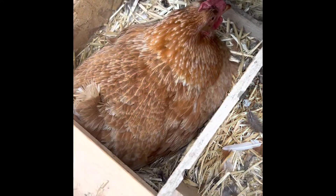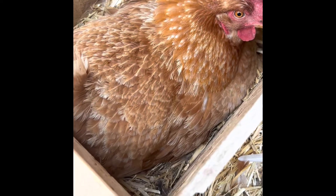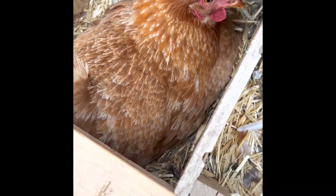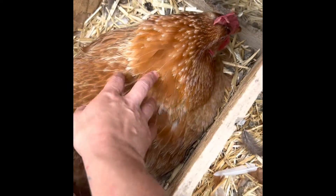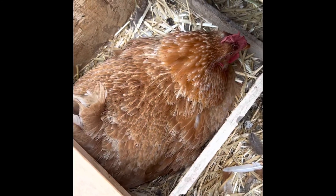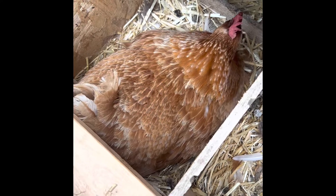Hey everybody, I came out to collect eggs today and look what I found — well, I can't show you, but we have a baby hatching in there. Miss Not Ruth is sitting on it right now, and there is a baby hatching. That's so exciting, I just wanted to share it.